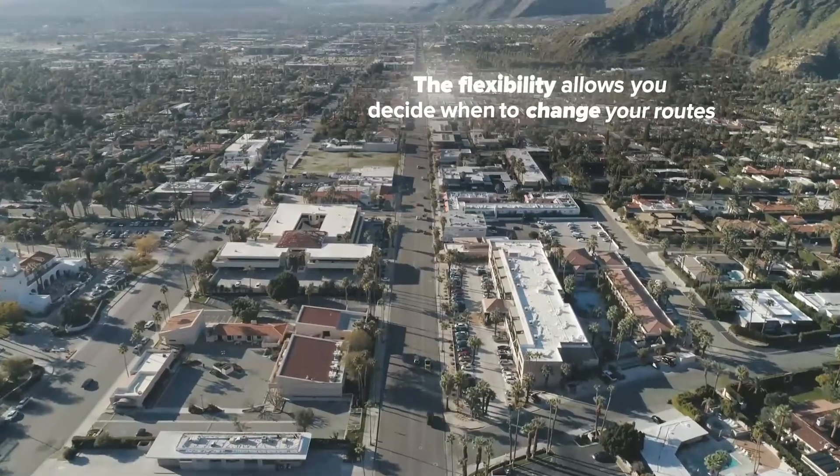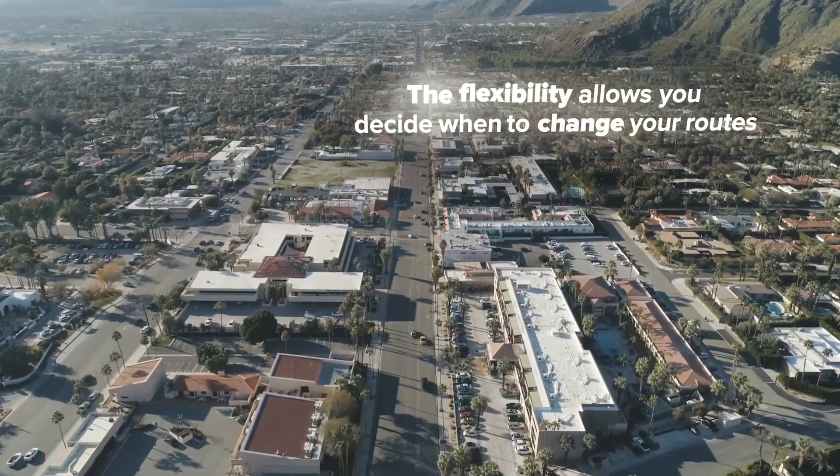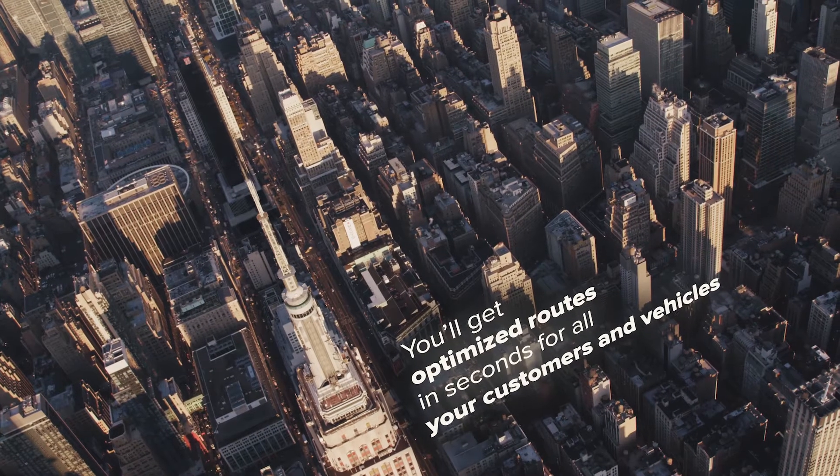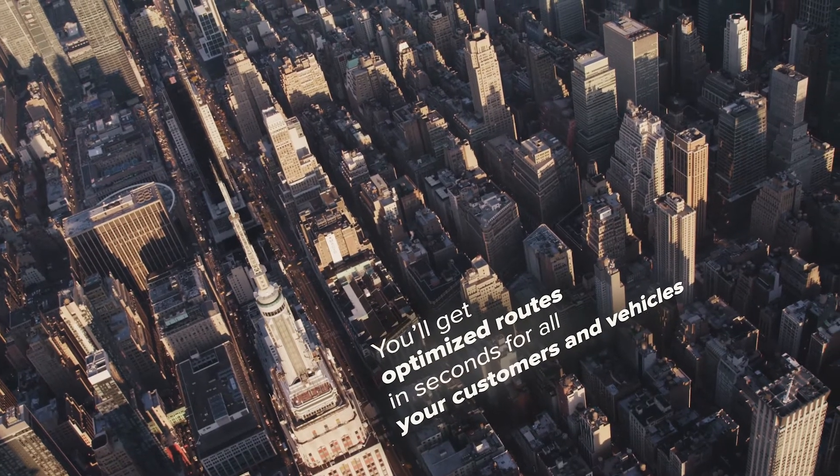The flexibility allows you to decide when to change your routes. Just click Optimize Now and you'll get optimized routes in seconds for all your customers and vehicles.